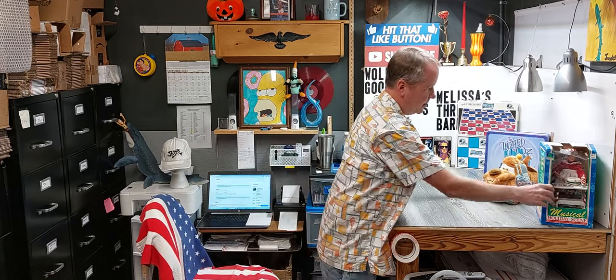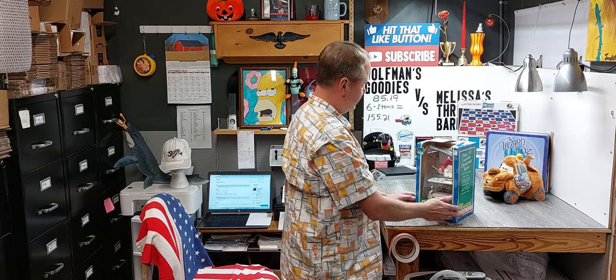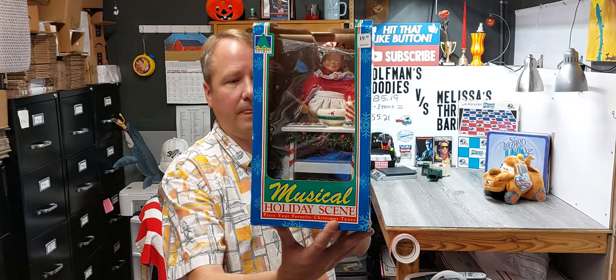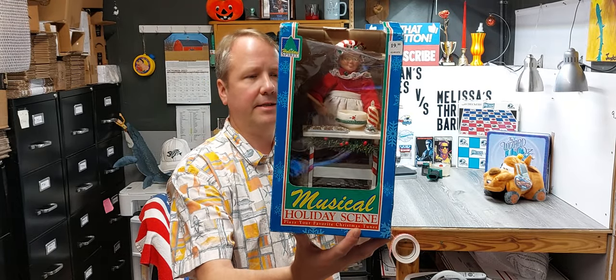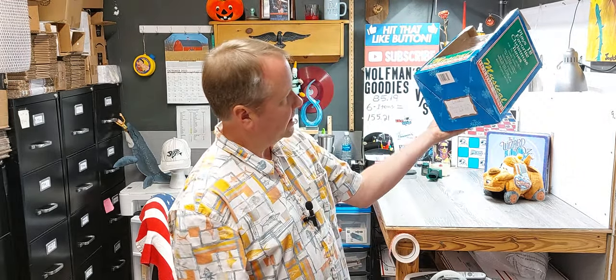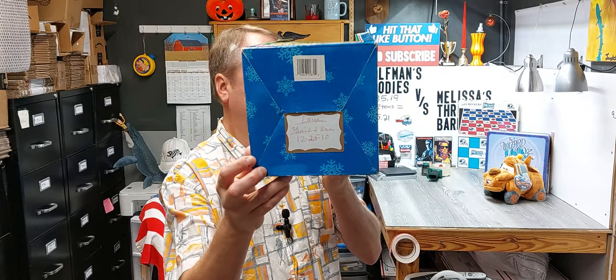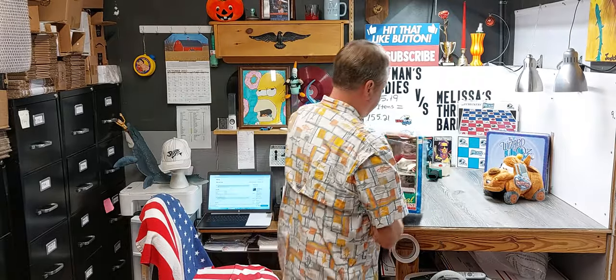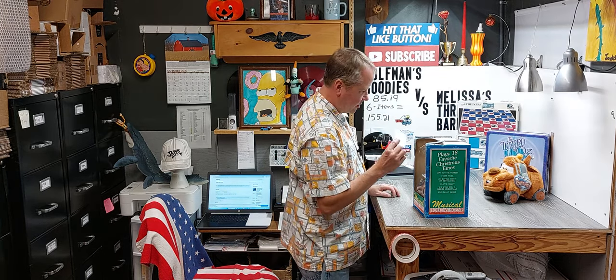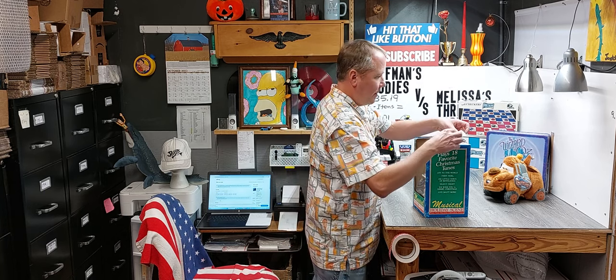The other item is a Christmas thing similar to this, but it blows bubbles — so that's two Christmas items. This thing's cool. It's made in China, 1995. Who would have thought back in the 90s that all this stuff was going to be worth some money one day. They know that the box is damaged. I'll tape the thank you card on the flap.